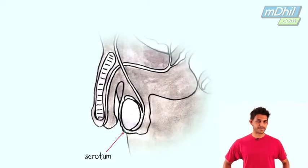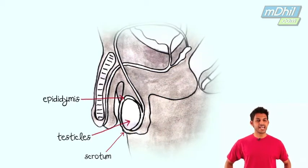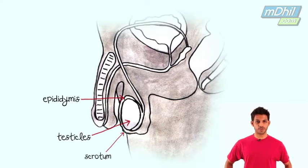Next we have the scrotum, which is a sac that holds the testicles and the epididymis. The testicles produce sperm and testosterone. The epididymis is a tightly coiled tube which stores sperm.